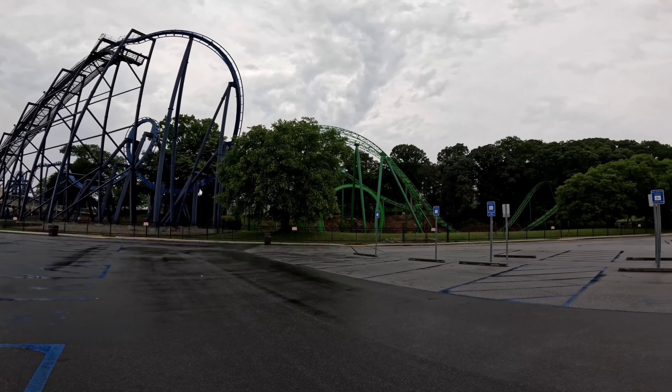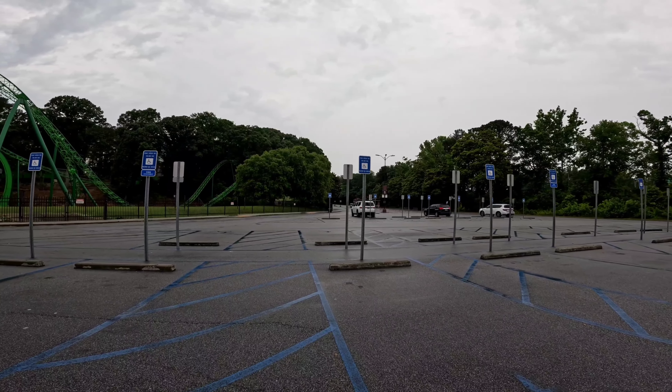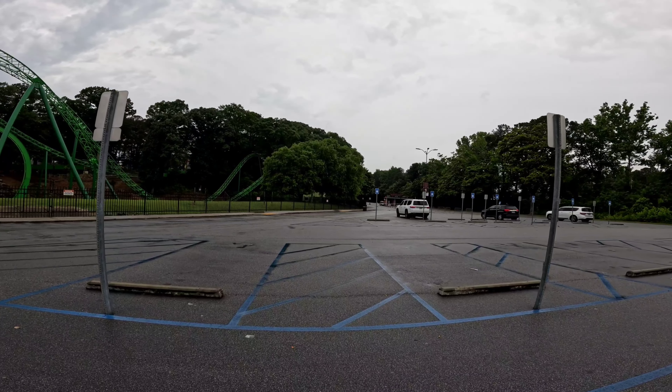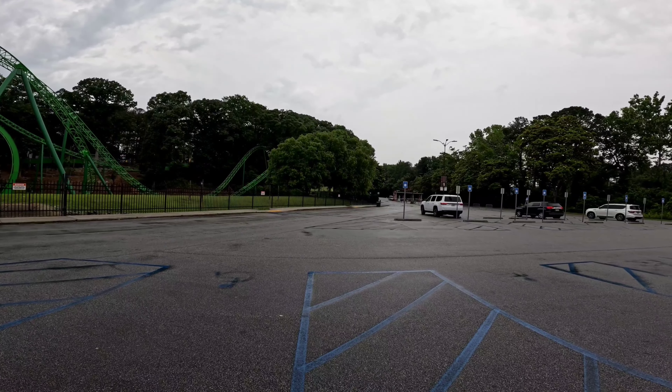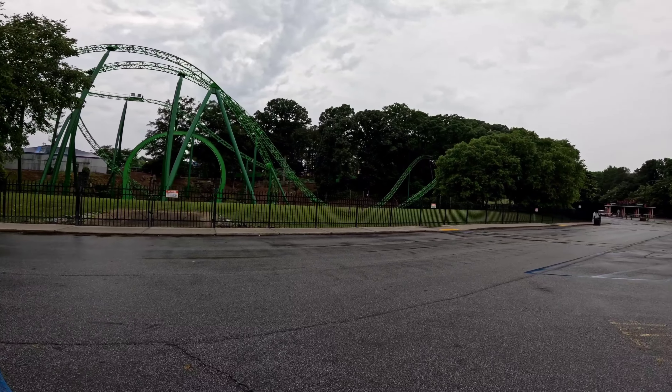Welcome everyone to Six Flags Over Georgia where we are in a very empty parking lot. It's very lightly raining and it's a weekday during the month of June, early June, so kids are still in school. Which means the park should be dead and hopefully the rain doesn't close some rides.